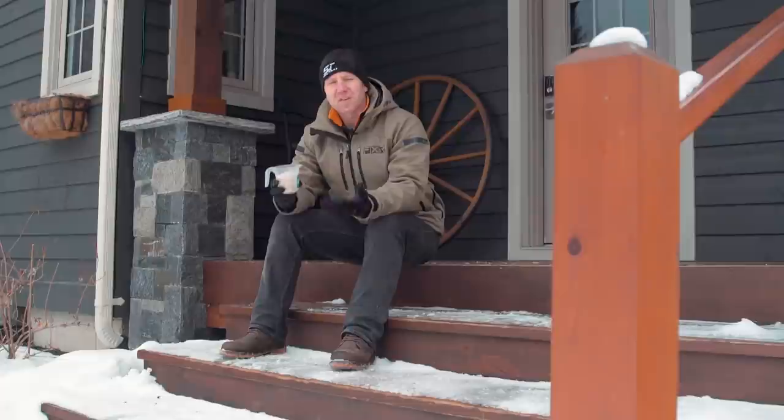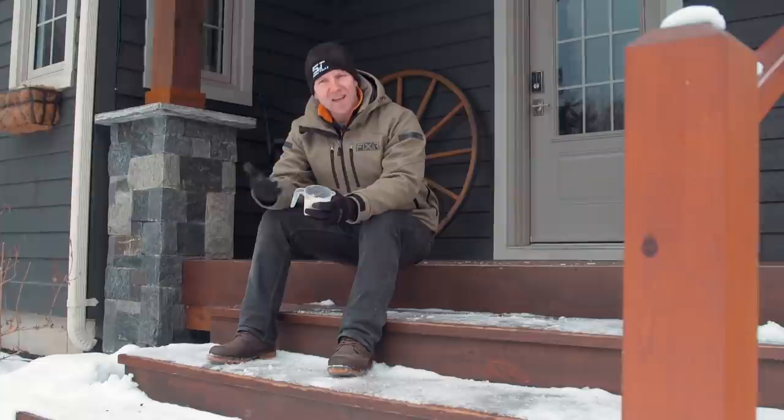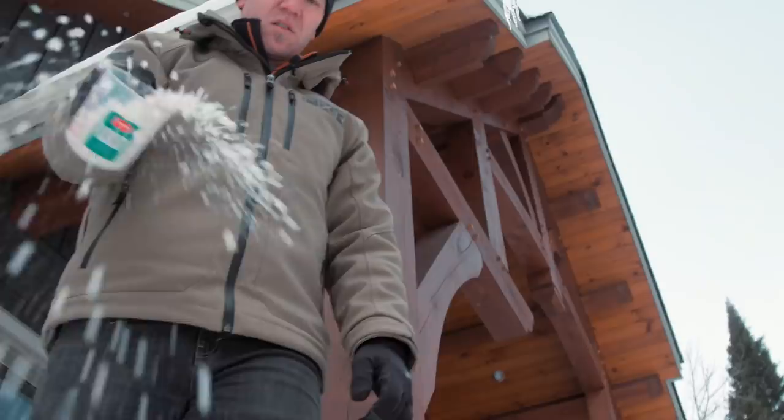Porches, steps, sidewalks, driveways — anywhere you need to melt some ice and get better traction. Salt certainly is the most common product for these types of situations, but have you ever noticed that when you lay it down at anything below minus 20 Celsius, it really doesn't do a whole lot. It just kind of sits there. It does give you good traction for your boots, but only if you lay down a really good layer of it. The worst part is when it's time to clean up in the spring — there's a white film on everything and sometimes your concrete surfaces are spalled and etched where you've applied a lot of the stuff in winter.